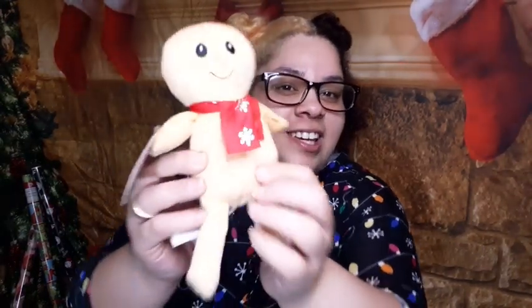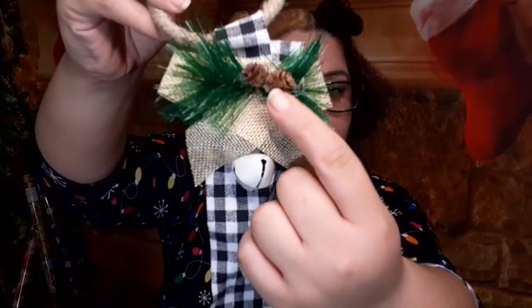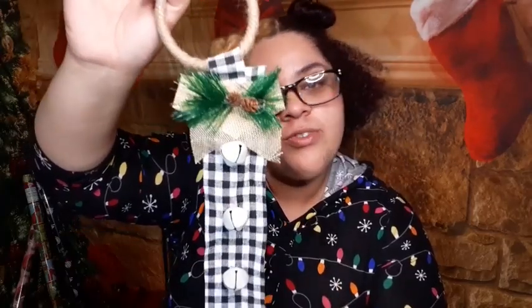Another decoration I got is a little gingerbread man — he is adorable and he's going to be with the little fat elf. I also got this door hanger that jingles — it's got bells on it. I love the plaid, super cute. I also got a little acorn decoration — it looks fall festive rather than Christmasy, which is why I really liked it. And we got some fake snow for the little tree and the table.